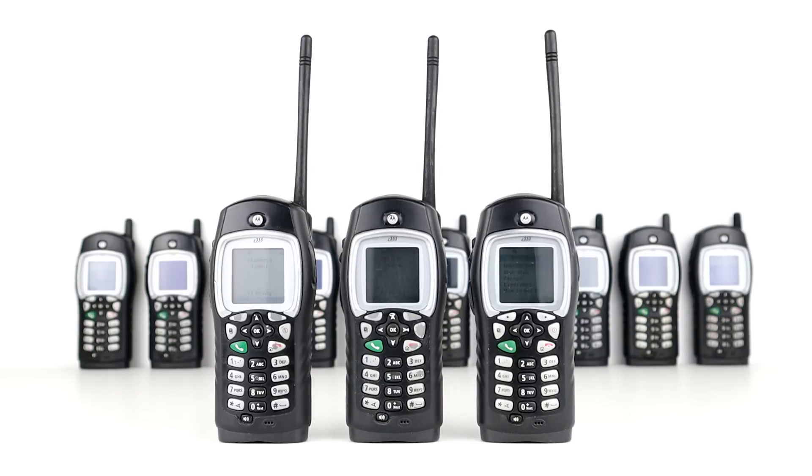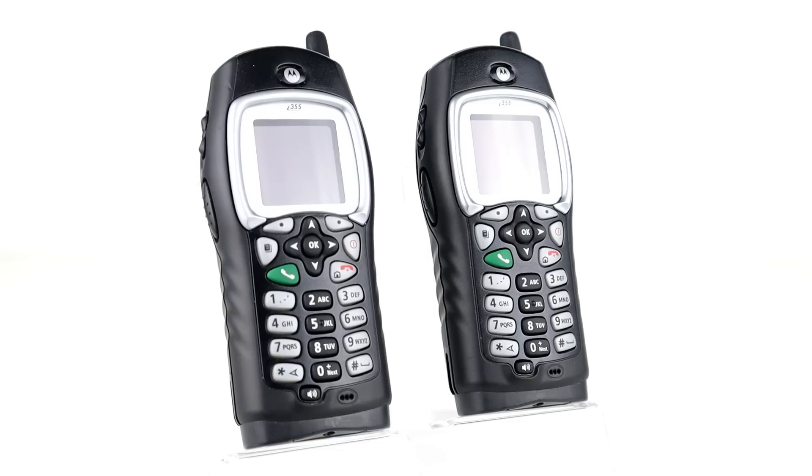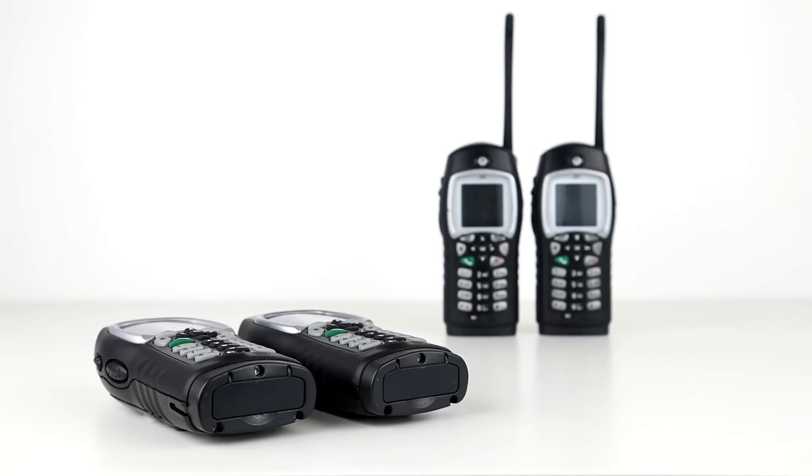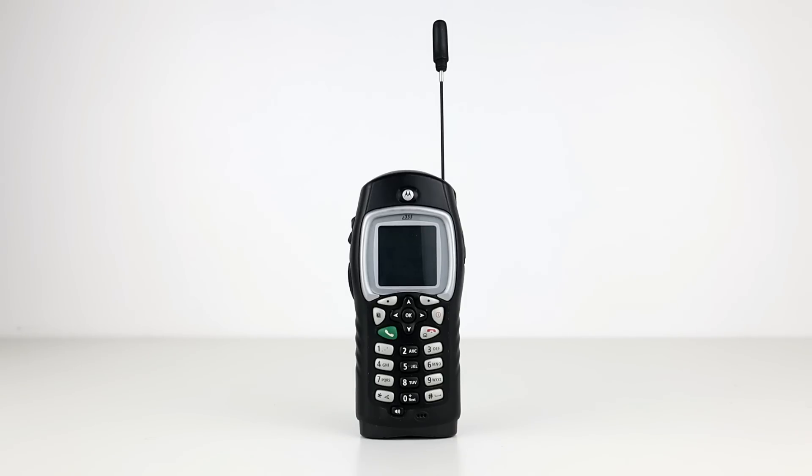Most importantly, these radios are not legal to use in the UK, as they transmit within the UK in European cellular bands. They were made for the US market on US cellular networks and for US spectrum allocations. For this reason they tend not to come up on eBay UK too often, and when they do appear they have a tendency to be removed by eBay after communication from Ofcom.